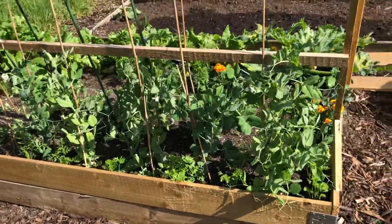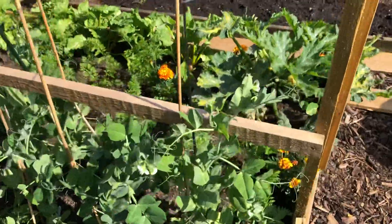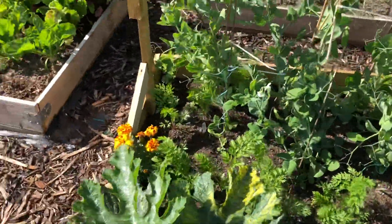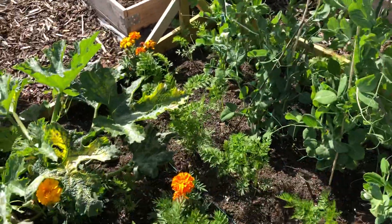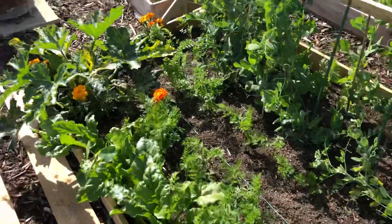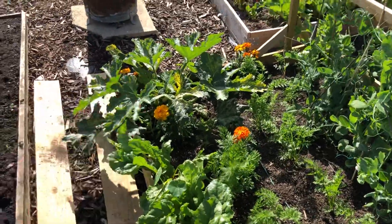Over here we have some peas which are doing all right. This bed I'm really pleased with — I've got peas, carrots, and beetroot all growing down here with one courgette plant over there.